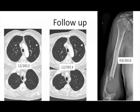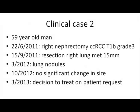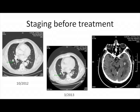A second case: a 59-year-old male with right nephrectomy for a Fuhrman grade tumor. He had resection of a lung nodule and developed new lung nodules in March 2012 — a very slow-growing disease. By October there was no significant change in size. In March he asked to start treatment; the increase was still minimal. I agreed to start and tried to enroll him in a clinical trial, but when I did a brain CT scan, he had brain metastases — completely asymptomatic. This raised for me the question of when we should stop observing patients.